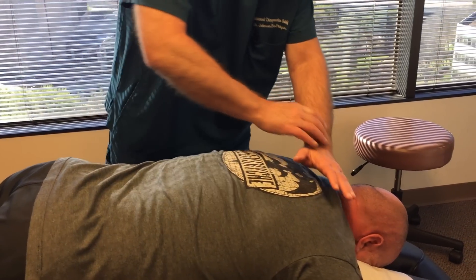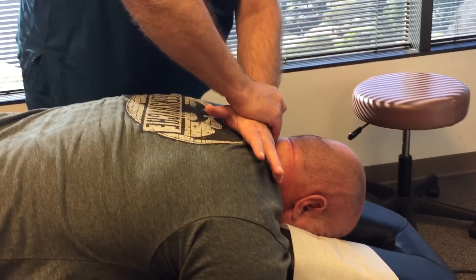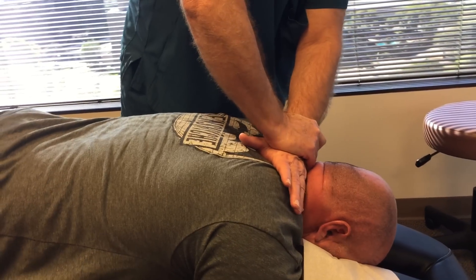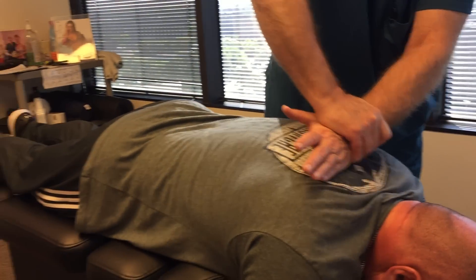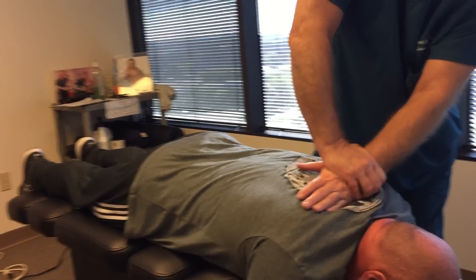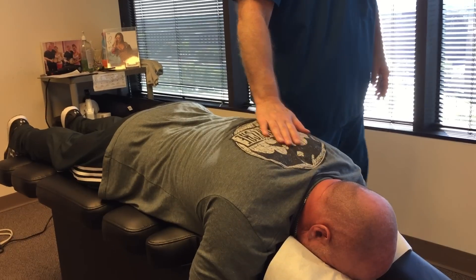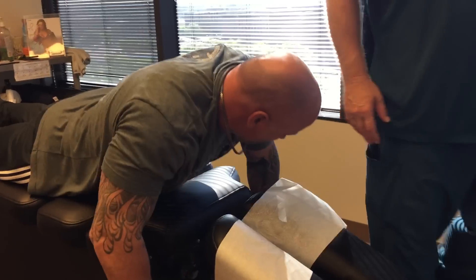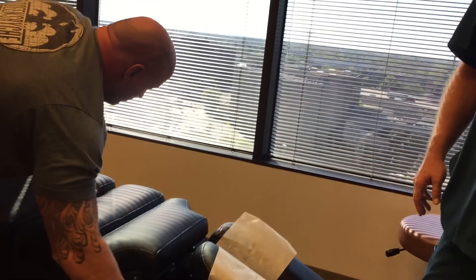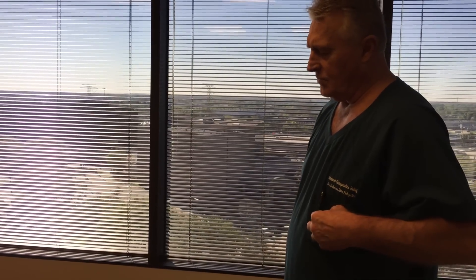I'm going to adjust his cervical spine now from the Z-axis, straight P to A. The C5, C6 fusion — that'll move as a unit. Good. It's safe to adjust people that have those. You had that in 2009, you said? Let's turn on your back now. That's fully fused and solid, so that moves as one unit.